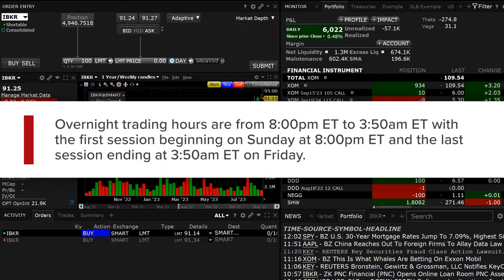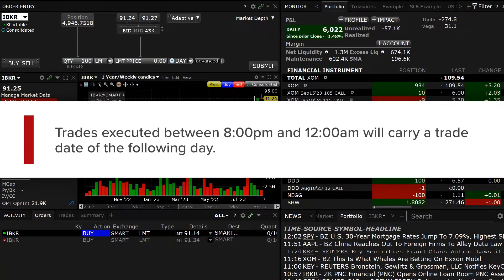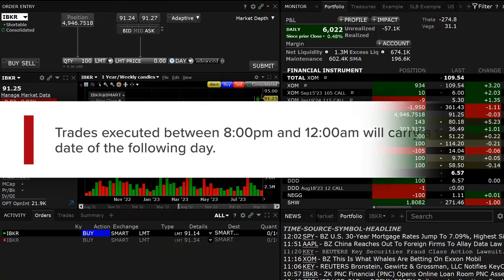Overnight trading hours are from 8pm ET to 3:50am ET, with the first session beginning on Sunday at 8pm ET and the last session ending at 3:50am ET on Friday. Trades executed between 8pm and 12am will carry a trade date of the following day.